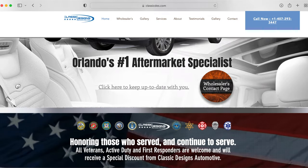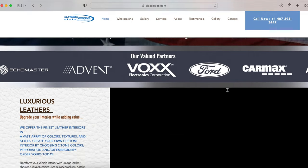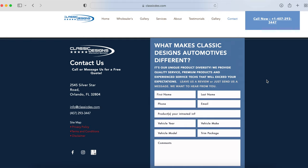Chris, if somebody is interested in getting a hold of you guys — whether to get Catskin installed, get a sunroof, get a headliner redone, or anything interior — how do they get a hold of you? You can go to our website at classicdes.com, or you can give us a call at 407-781-0462. I appreciate you guys. Thank you for allowing me to film around here. The quality is there, so I appreciate you guys.